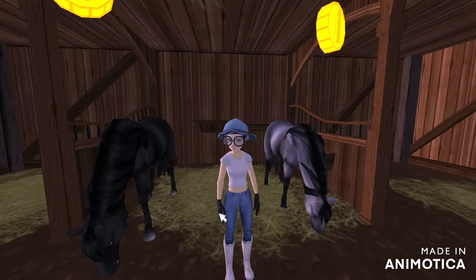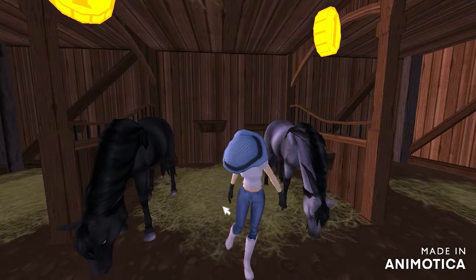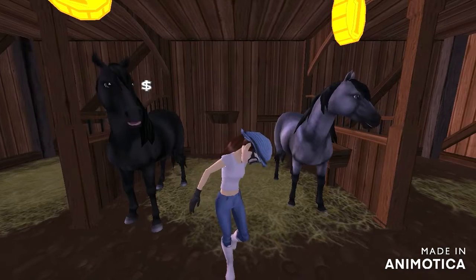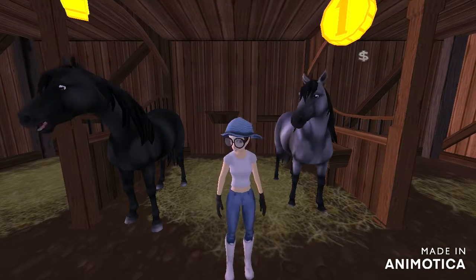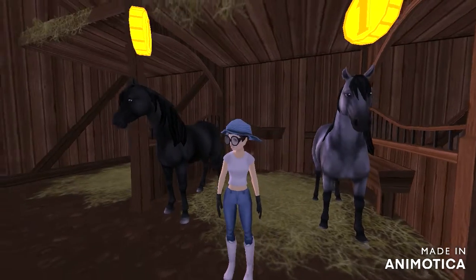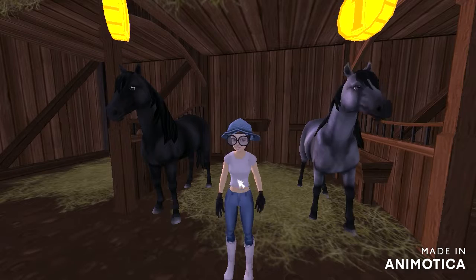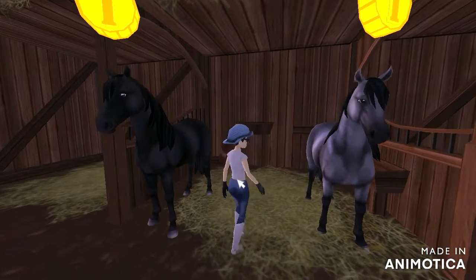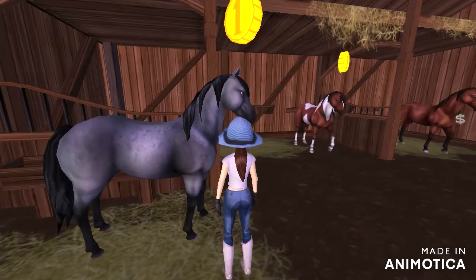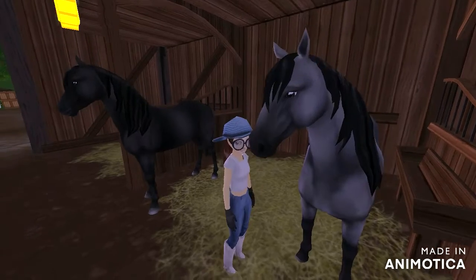The next horses I hope to buy are the Mustangs. They're quite an old model but I really like them — I think they're really cute, especially their little special move. I particularly like this gray color, although the black one is also quite cute.